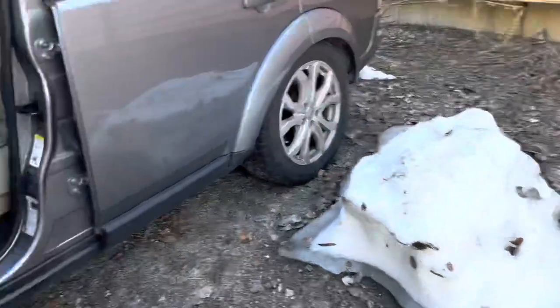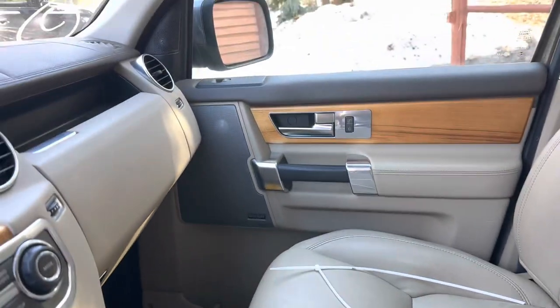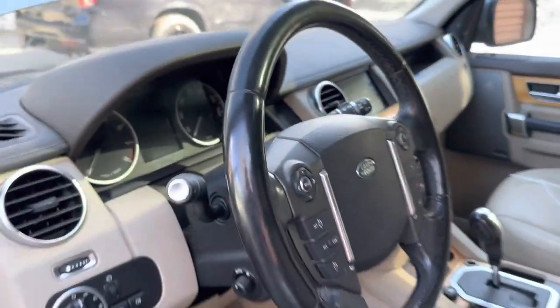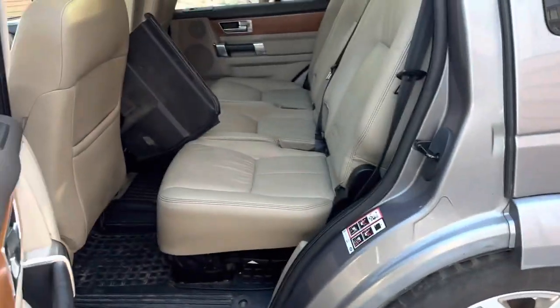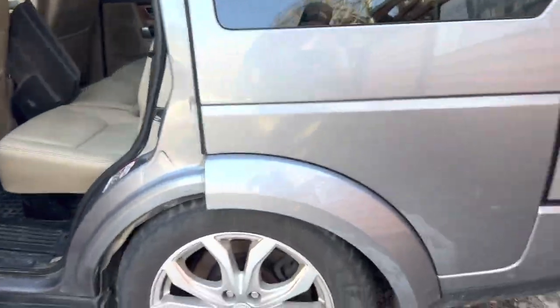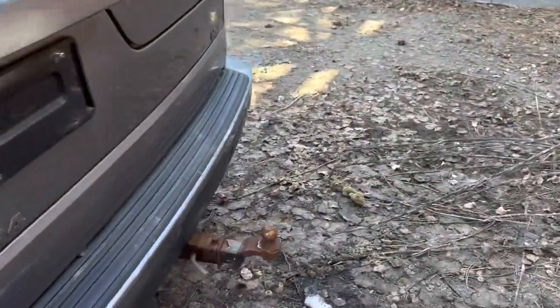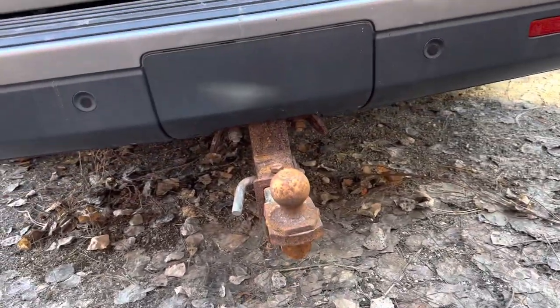Inside, it is quite muggy because we've got — ta-da — a leaky sunroof drain. Nothing new to me, but this thing is nice. It's a nicer rig compared to Boris. Oh, look, I didn't even know it had this tow hitch on it. That's an interesting setup.